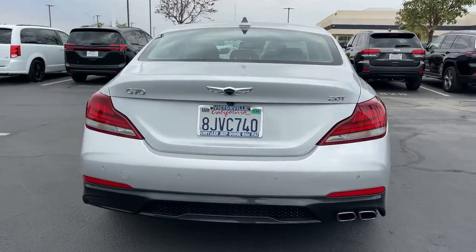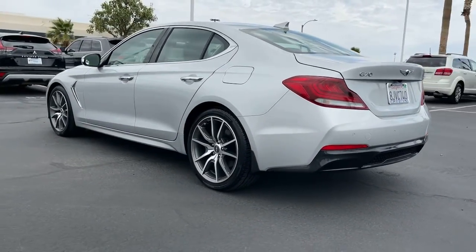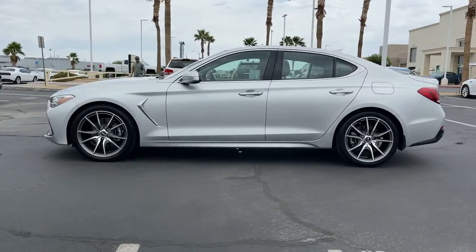Make your entrance in this sleek and powerful Genesis G70. Its wide, low stance, exquisite driver-centered cockpit, and high-end design and materials speak of its desire to meet any challenge in premium style.